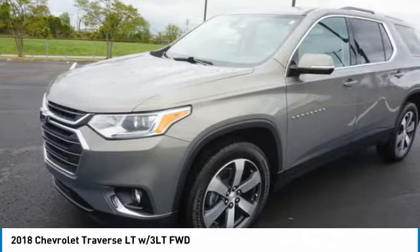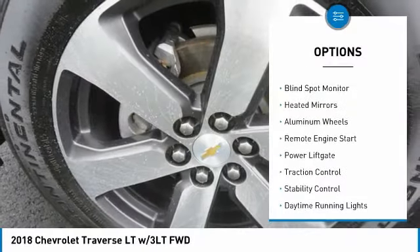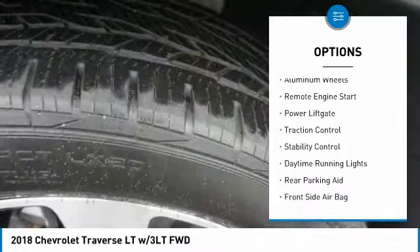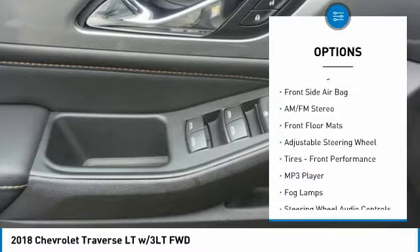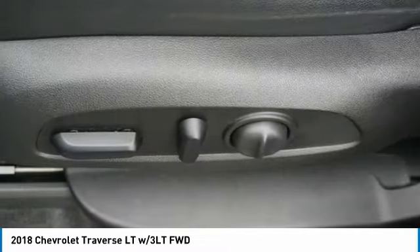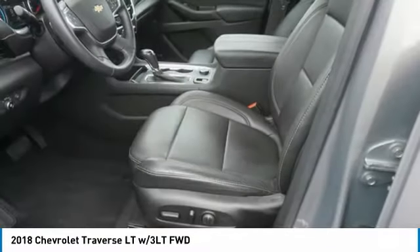Here are some of this vehicle's great options: tire pressure monitor, blind spot monitor, heated mirrors, aluminum wheels, remote engine start, power lift gate, traction control, stability control, daytime running lights, and rear parking aid.